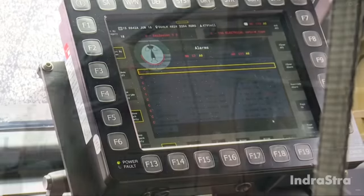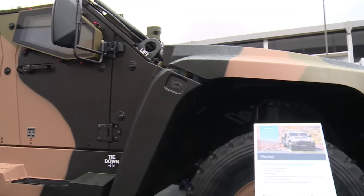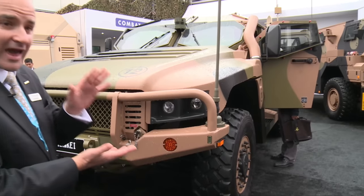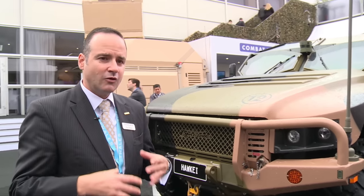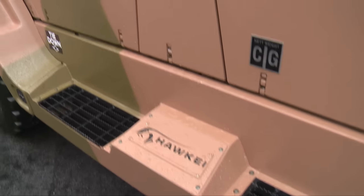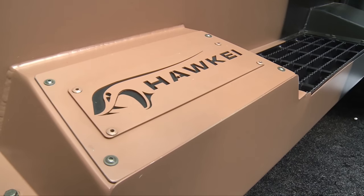Hawkeye is a 7-ton 4x4 protected vehicle designed to provide high levels of protection, mobility, and battlefield utility to armies and special forces around the world. It has been designed to be very light — to fit under a helicopter for military operations — while providing mine blast protection and ballistic protection comparable to a larger vehicle like the Bushmaster. We developed Hawkeye for the Australian program, won the contract last year, and will be commencing production next year for 1,100 vehicles to be delivered to the Australian Army over the following years.